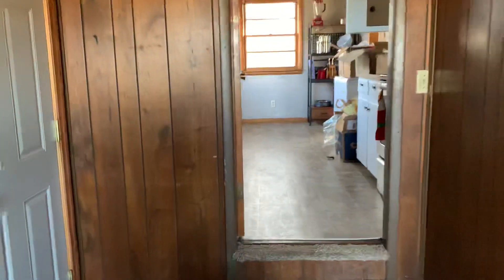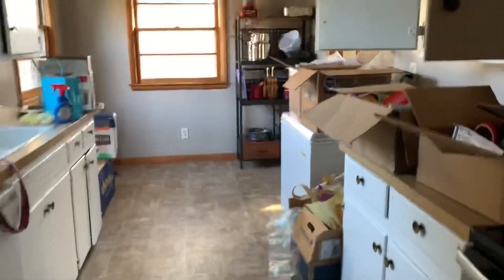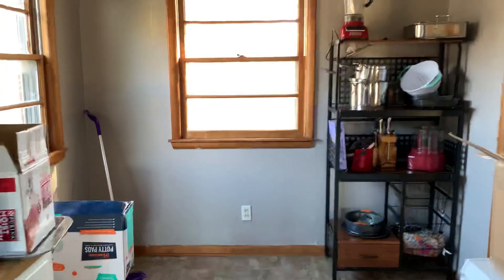Then we have steps up to the kitchen. Very small kitchen, but I can live with that.